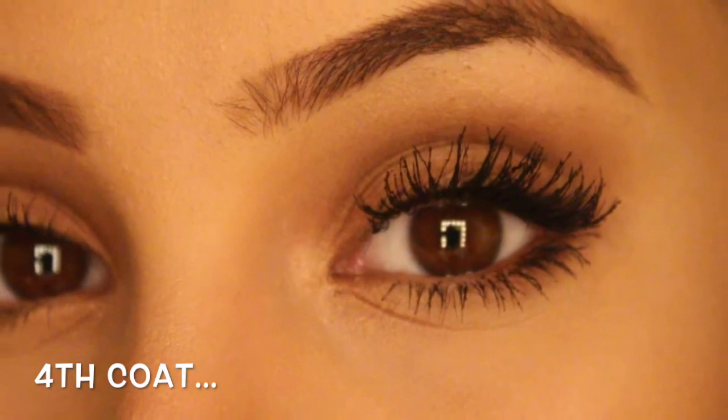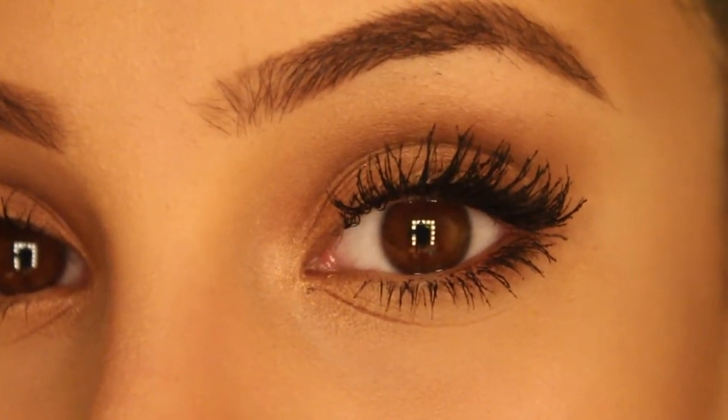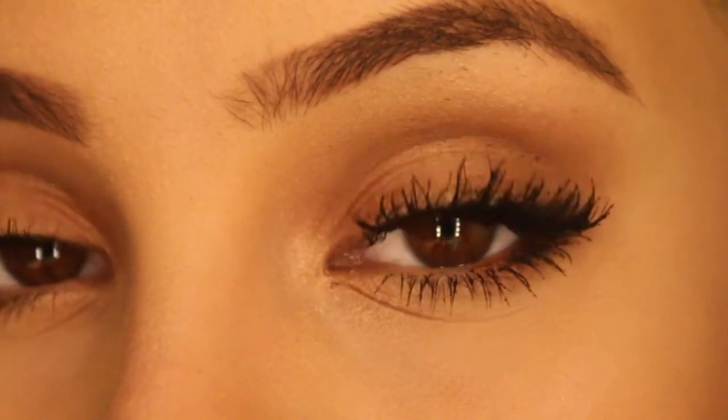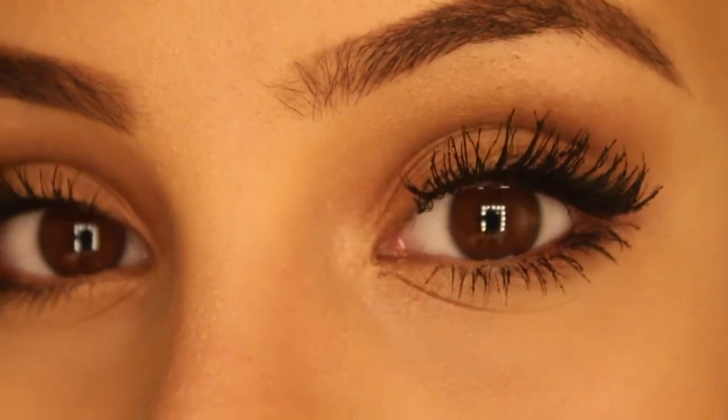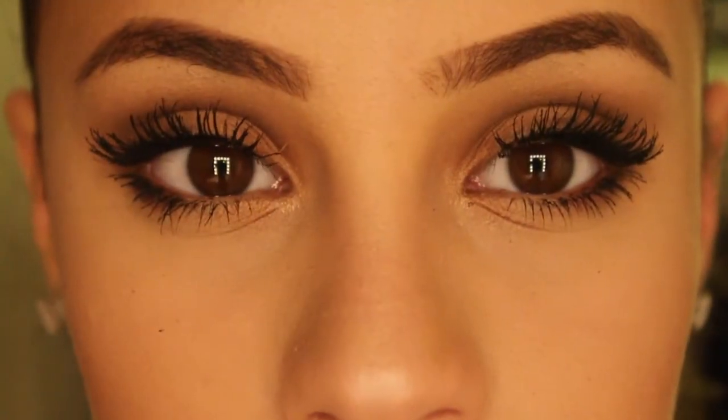These are what the lashes look like after the final coat of mascara. As you can see, they look a lot different from when we first started in the video. They have a lot more volume and also a lot more length, and they're also very, very dark, which is reminiscent of false lashes. I hope you guys enjoyed this video and can utilize these tips and tricks.